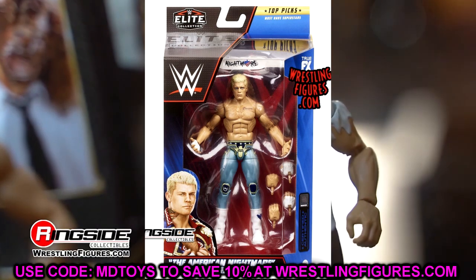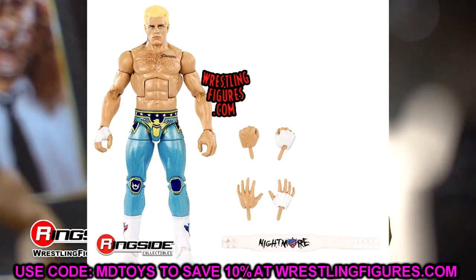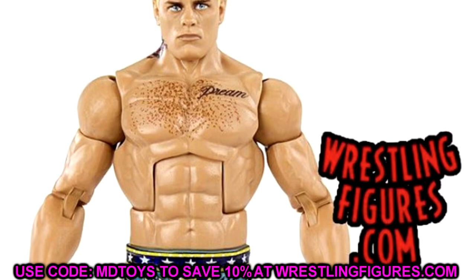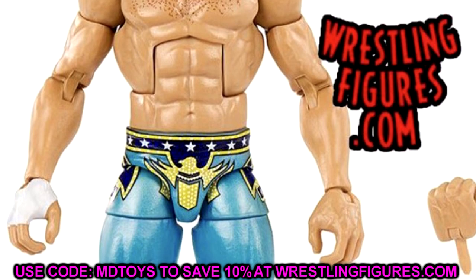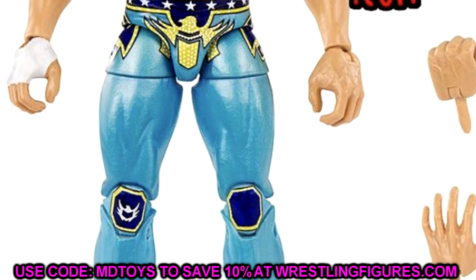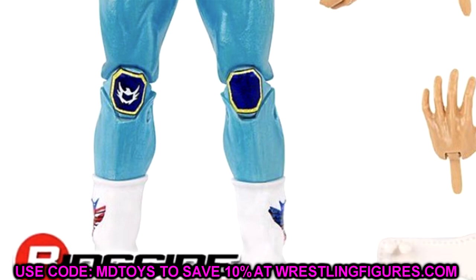First we have the WWE Top Talents wave coming very soon, and it is in stock now. This figure is the American Nightmare Cody Rhodes in a really unique look. A lot of people are talking about how inaccurate it is — I don't think he's ever worn this light bluish teal color with navy and gold. I believe this is supposed to be silver or gray, but this figure looks badass — the colors look really really good.